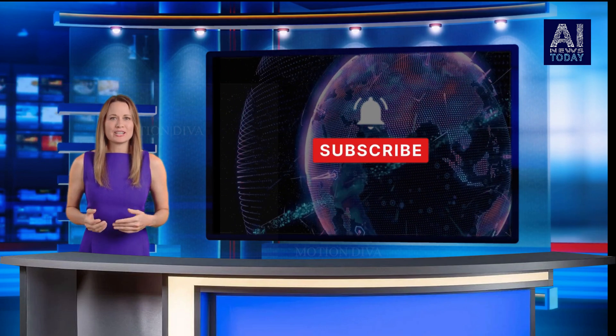Thank you for tuning in to AI News Today. Stay informed, stay curious, and don't forget to subscribe for more exciting updates from the world of artificial intelligence.